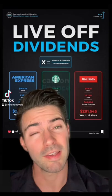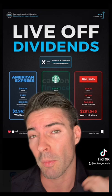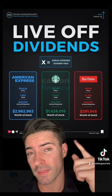What's up guys? I just had a student in my class tell me his goal is to live off of dividends, and I want to help you figure out that math if that's your goal. Carbon Finance on Instagram made this graphic, so let me explain it.